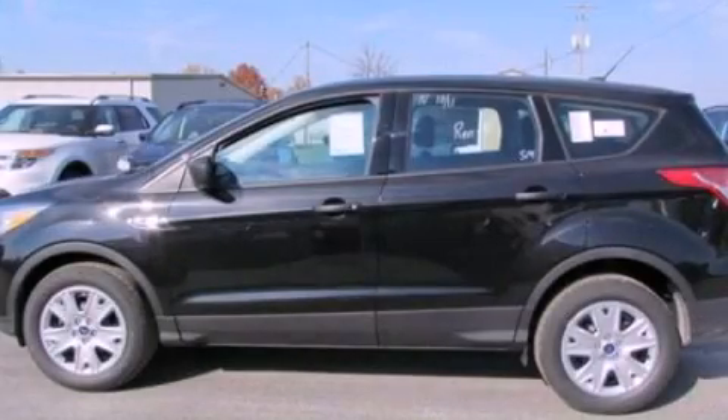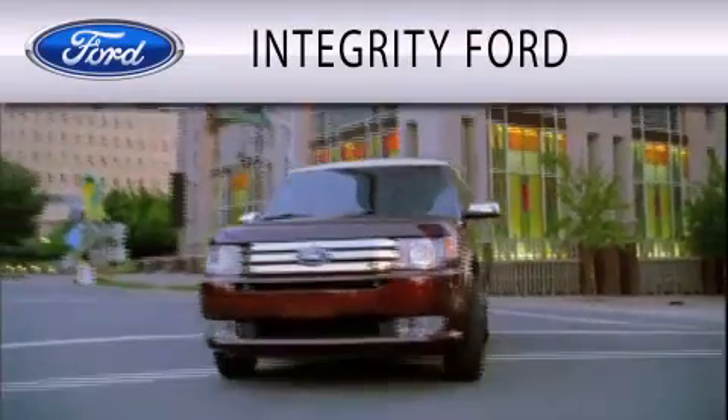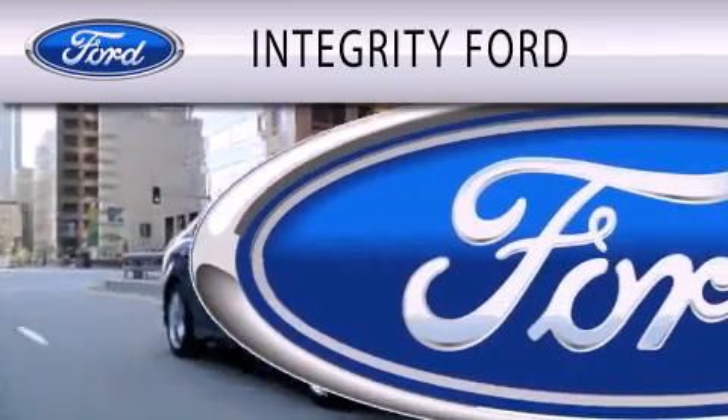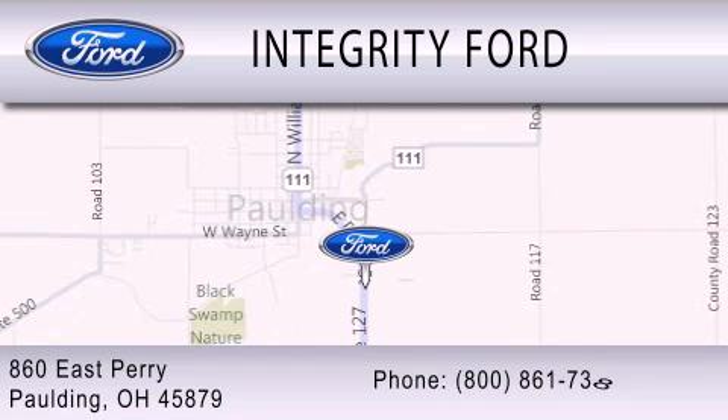Please call us today for more information on this great vehicle. Integrity Ford is dedicated to doing everything possible to ensure that the experience you have selecting your vehicle is as pleasant as possible. We are located at 860 East Perry in Paulding.